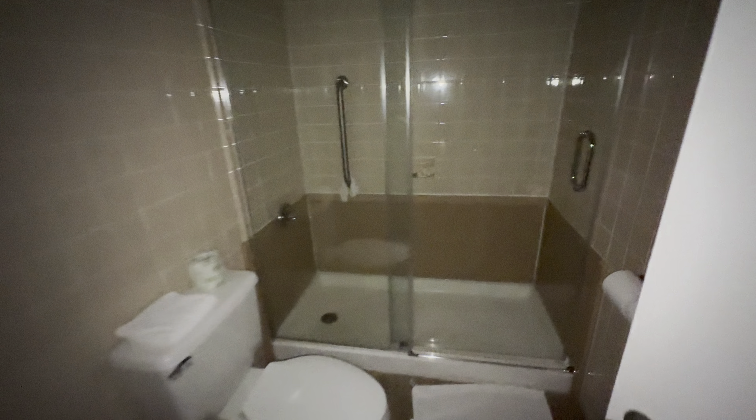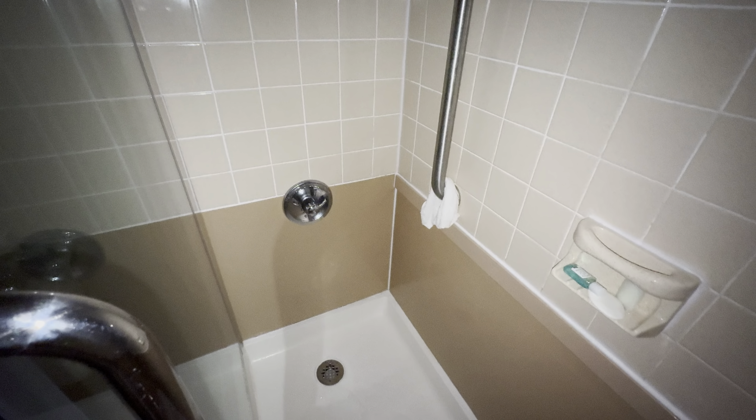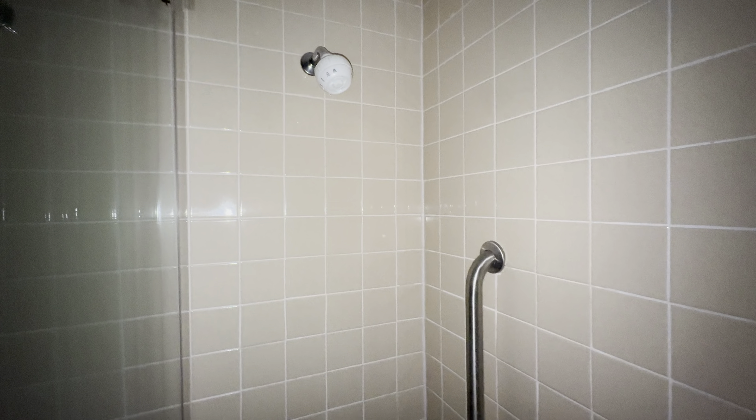The bathroom has been upgraded — you can see they picked out the bathtub. The control for the shower is where the original control for the bathtub would be, and then there's the showerhead. I'm not going to go in there and turn that on because you get soaked turning it on. Very bad design.